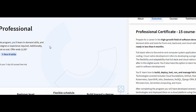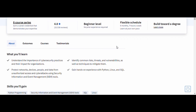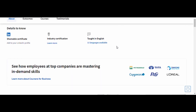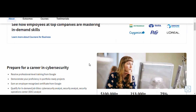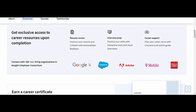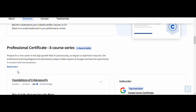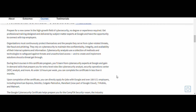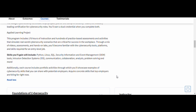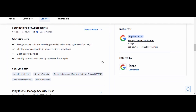2. Cybersecurity — Google. This course covers critical areas like network security, cryptography, and how to detect and respond to threats. Google's practical approach ensures you'll have hands-on experience learning how to protect networks and secure sensitive information. By the end of the course, you'll have the foundational skills needed for an entry-level cybersecurity role. Plus, having a certification from Google adds a lot of value to your resume, making you stand out in a competitive field.